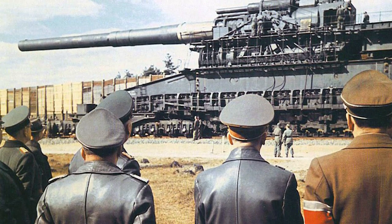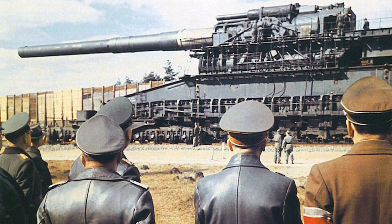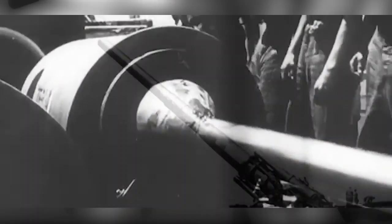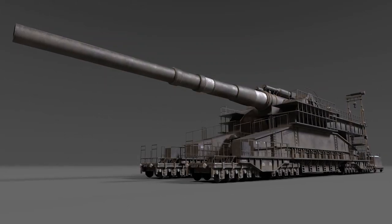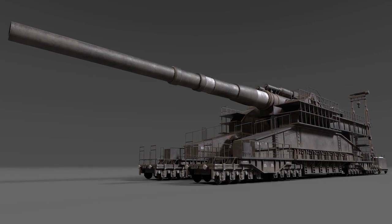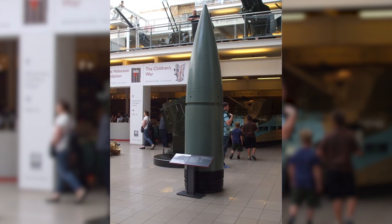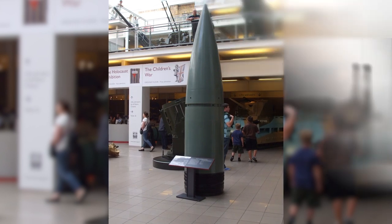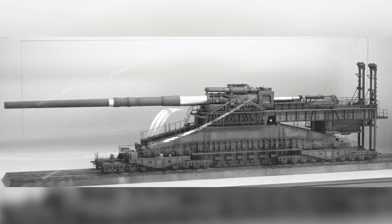It was completed by the Nazis in 1941 as a means to break through the French fortifications known as the Maginot Line that formed a physical barrier between the German troops and Western Europe. The massive cannon weighed more than 1,490 tons and required a dedicated rail line to move along. 2,000 people were required to support it, most of whom were needed to provide air cover to prevent enemies from destroying the easily spottable machine.